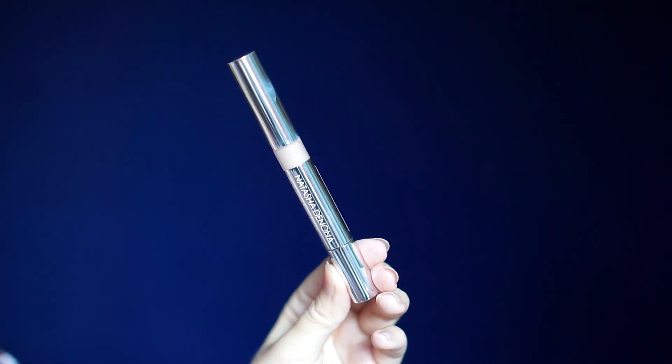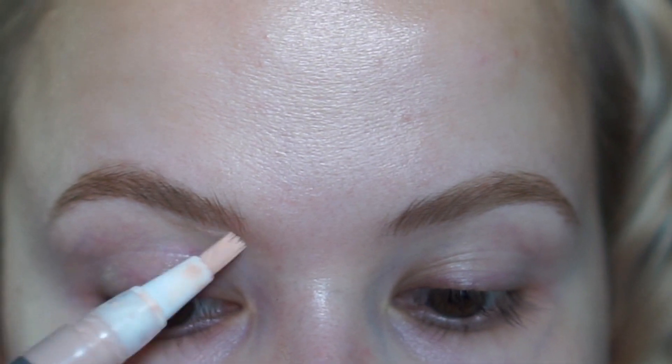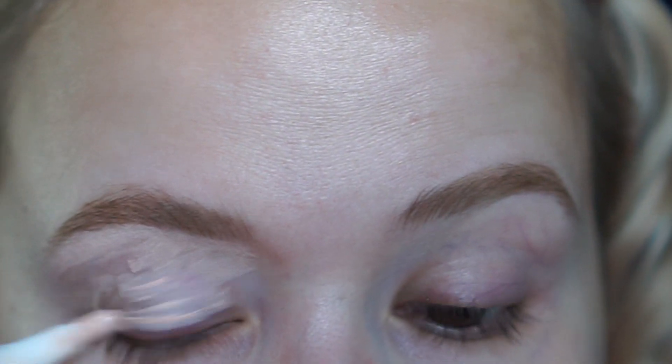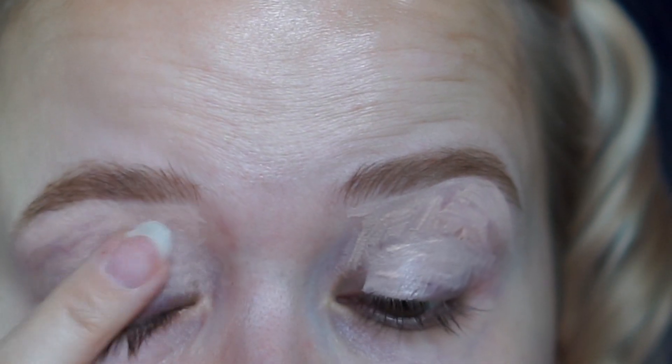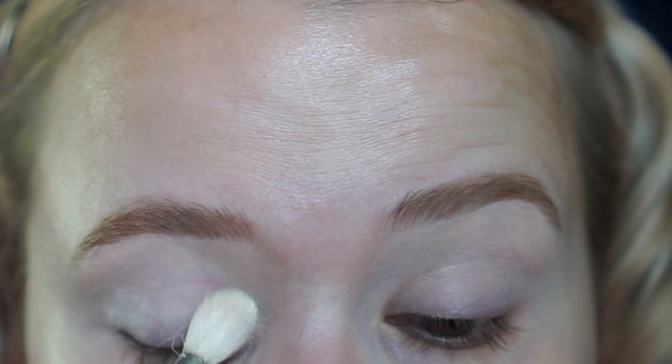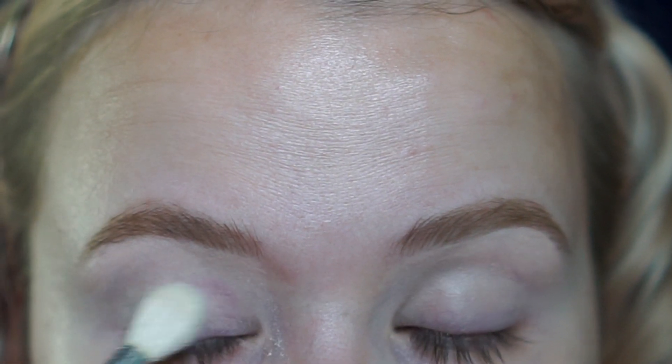Next I'm going to be priming with the Natasha Denona primer, and I'm going to be setting that with the ColourPop No Filter Setting Powder.